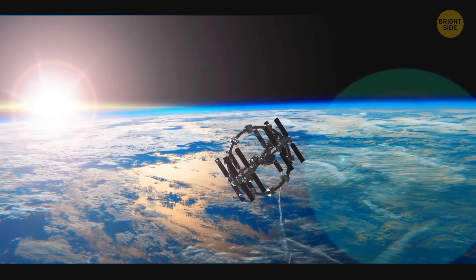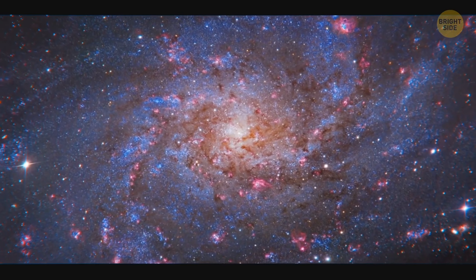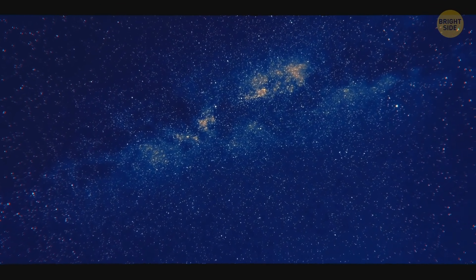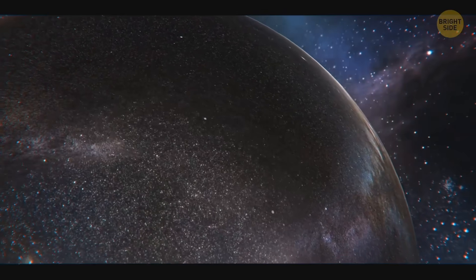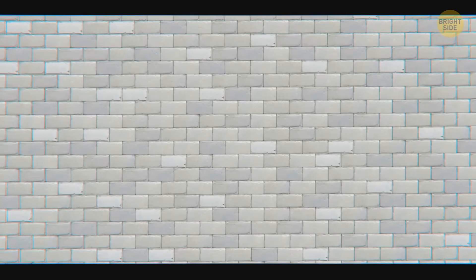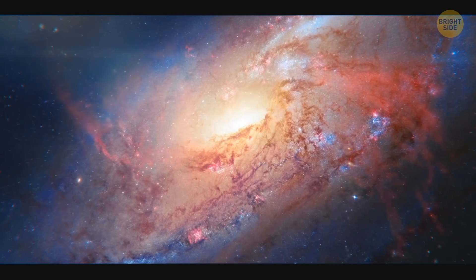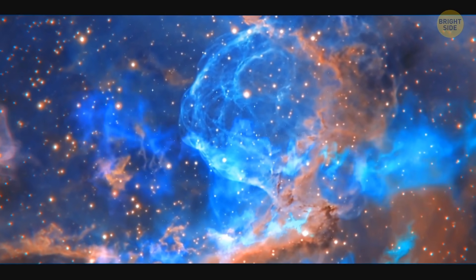Astronomers know for sure that the universe is growing bigger, and the speed at which it's ballooning is increasing all the time. But if the whole thing is swelling into something bigger, then it must have some kind of an edge, right? It's unlikely that people will ever find out. But if so, what would it be? A ginormous brick wall and then nothing? An abyss that leads to nowhere? The most common theory is that the universe is shaped in such a way that it can't have an edge — but it's not the only idea.